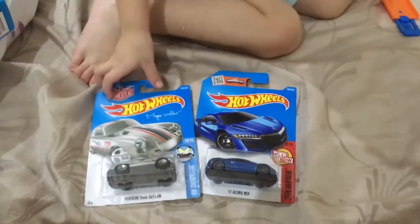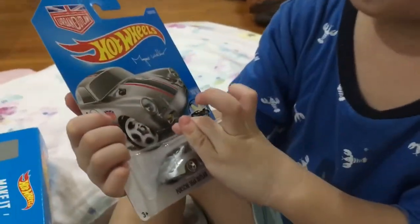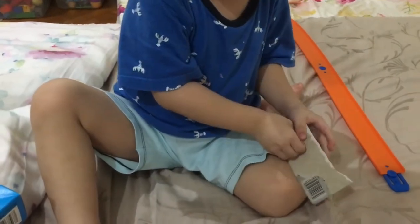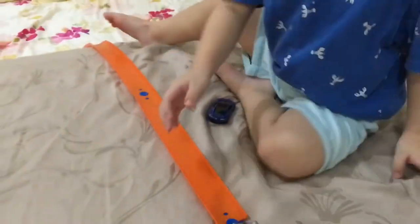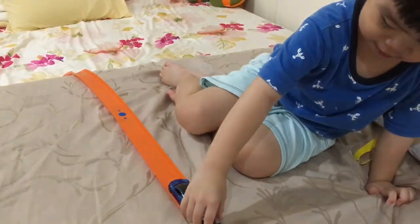Open your two cars now! Yeah! Alright! Can you introduce one by one? What color is this car? Grey! Let's open it! Alright Rayboy! What is it? You've got a magic walker ring! What is this? Acura! What color is this? Blue!